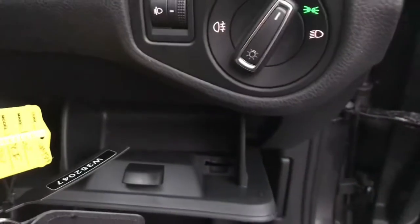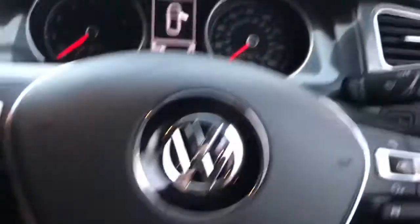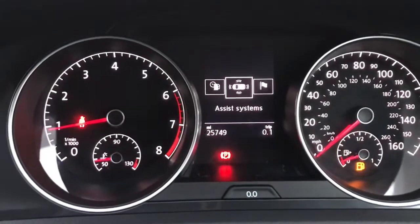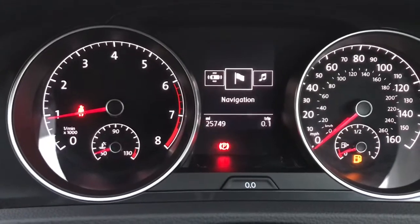Here you can see you do have a handy compartment below your steering wheel, so this is perfect for anything that you need easy access to, along with your lighting functioning. You do have a multi functioning leather trim steering wheel. You do also have your different display options on your cockpit as you can see here.